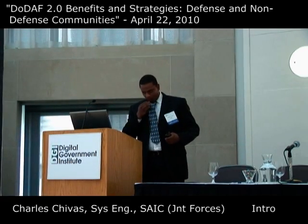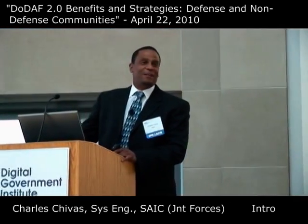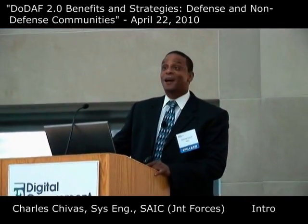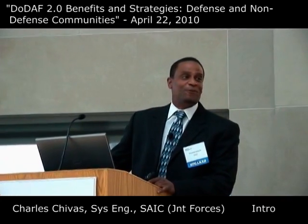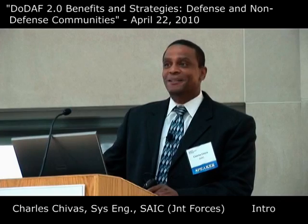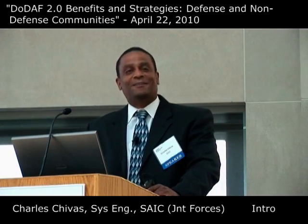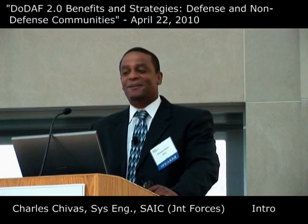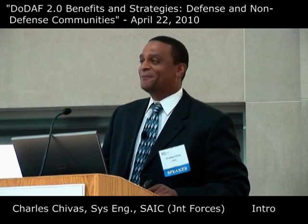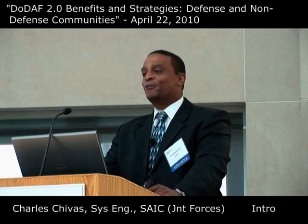Good afternoon. First, I'd like to say it's an honor to be here — it's great to see everyone. It's not often you get a chance to go into a room full of architects. I got home and people said, 'What do you do?' and I said, 'Well, here's what I do,' and that was interesting. I sit around at work and talk to other people, and there are very few architects around, so it's nice to be in a room full of architects. I'm Charles, from U.S. Joint Forces Command.